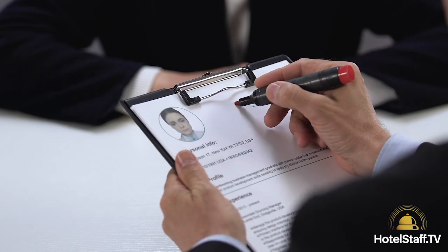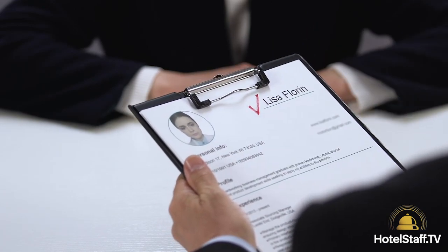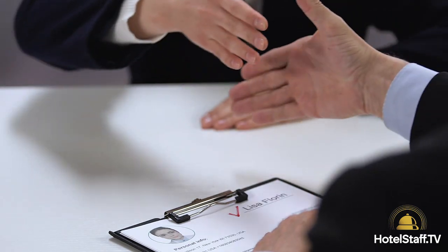The right HR software can automate payroll, manage time-off requests, track employee performance, and so much more — freeing up your time to focus on providing the best guest experience.